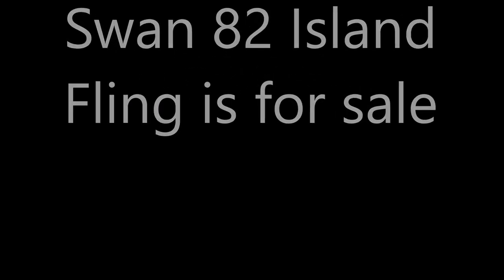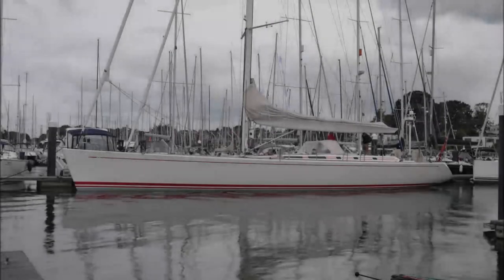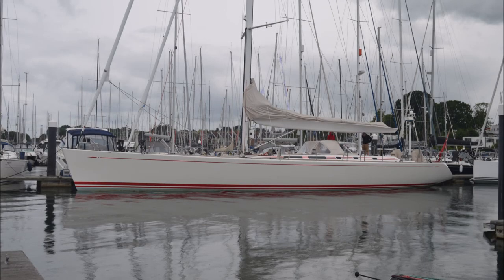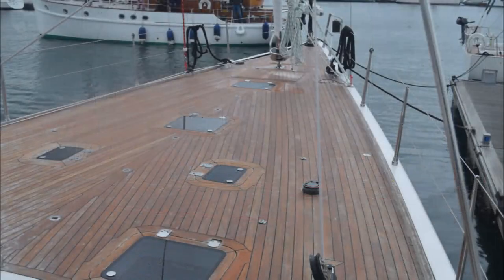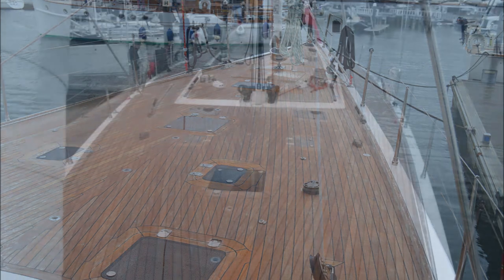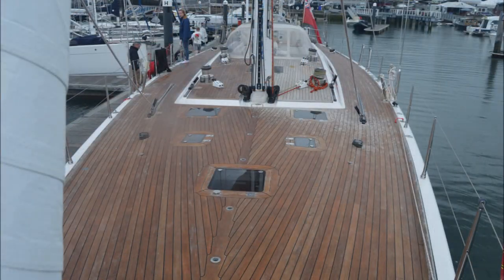Welcome to a short video on the Nautor Swan 80-82, Iron & Fling. She's the flush deck version designed by Hermann Freres and built in 2001. The asking price is 2.2 million euros, VAT paid.